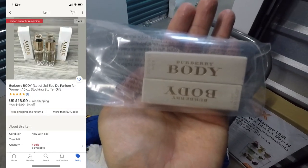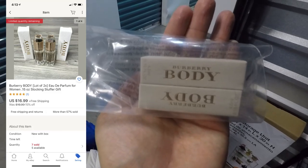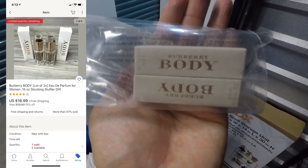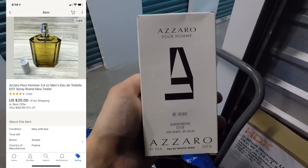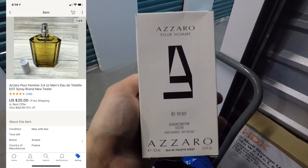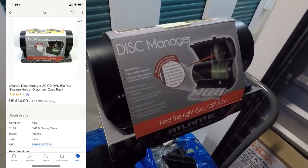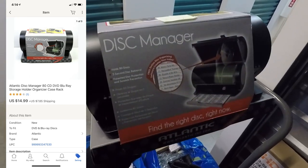This next sale is a lot of two brewery sample size bottles of perfume — just added on to a bulk purchase, so $0 invested — and they sold for $16.99 free shipping. Next is more men's cologne, Zara for men; I took a best offer of $20 free shipping. Next was an Atlantic Disc Manager — I think I paid a dollar for it at a garage sale because it was brand new — and it sold for $14.99 with the buyer paying for shipping.